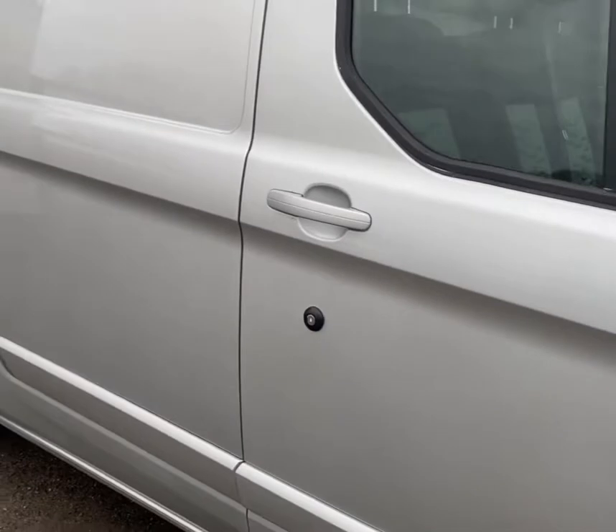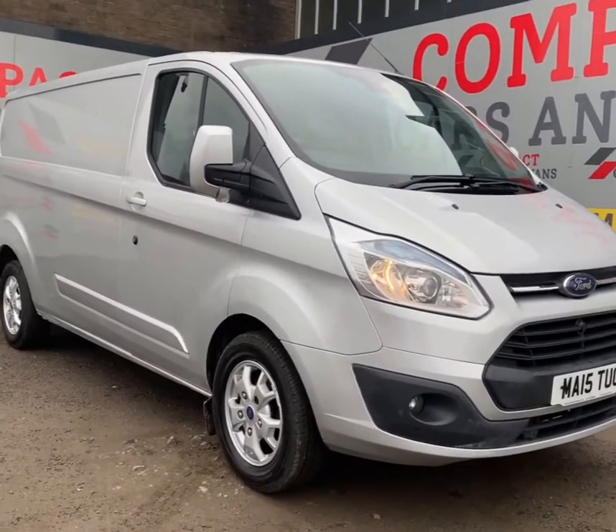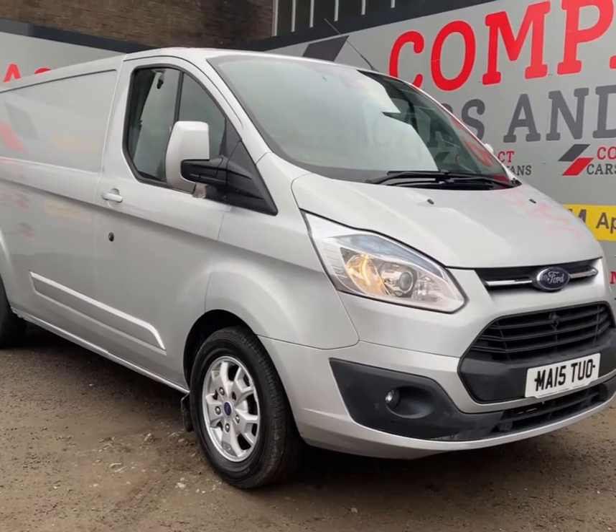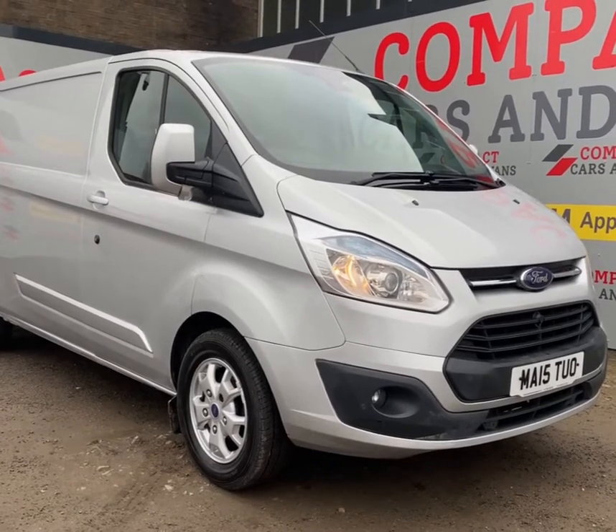Now, if you think this van will do a job for your business, you can come down and have a look at it today by contacting us on 01656 76 76 06, or you can also send us a message on Facebook.